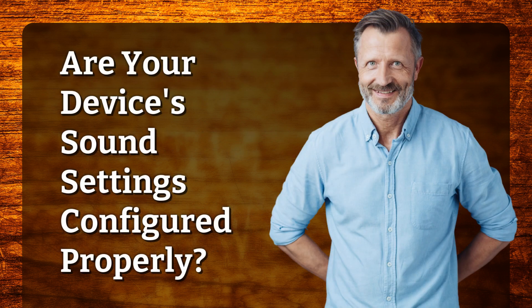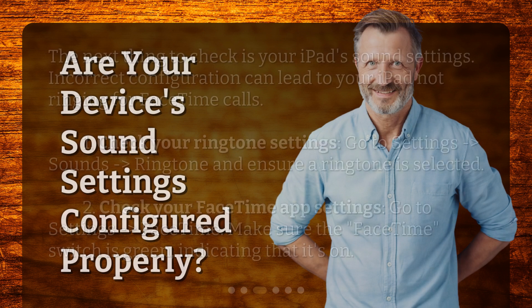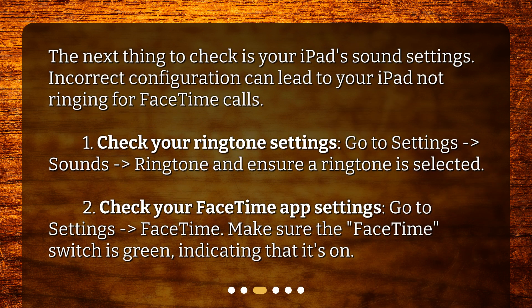Are your device's sound settings configured properly? The next thing to check is your iPad's sound settings. Incorrect configuration can lead to your iPad not ringing for FaceTime calls. First, check your ringtone settings — go to Settings, then Sounds, then Ringtone, and ensure a ringtone is selected. Second, check your FaceTime app settings. Go to Settings, then FaceTime. Make sure the FaceTime switch is green, indicating that it's on.